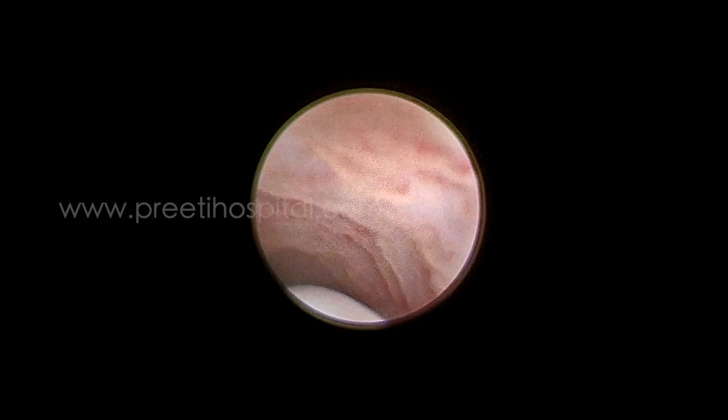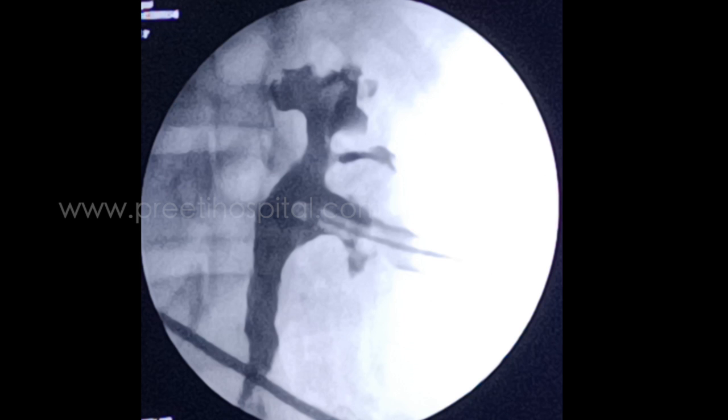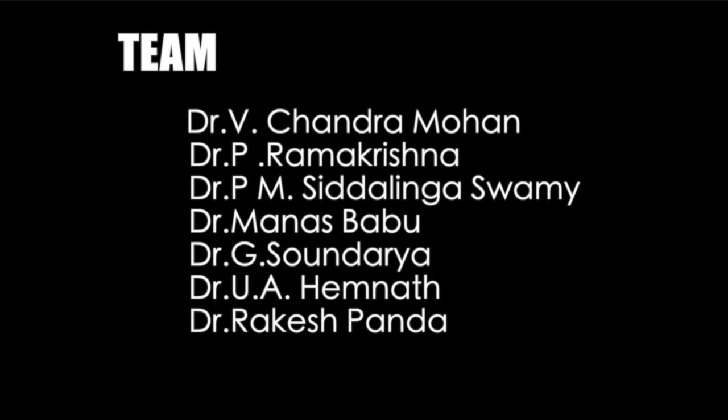A fresh stent was placed to be removed within one week. Nephrostomy drainage confirmed completely clear PCS. Thank you.